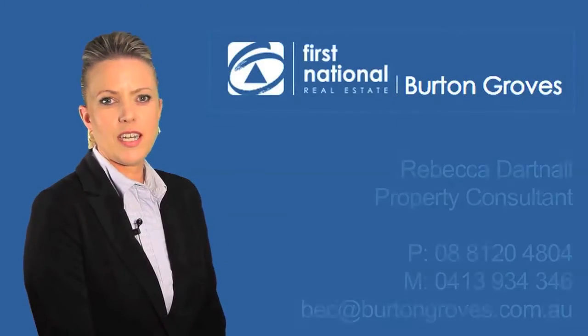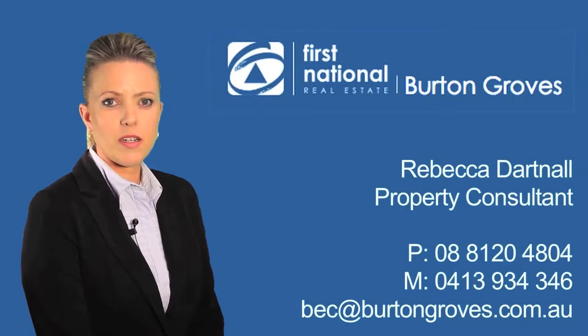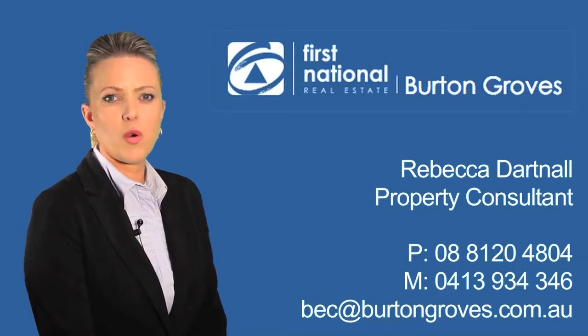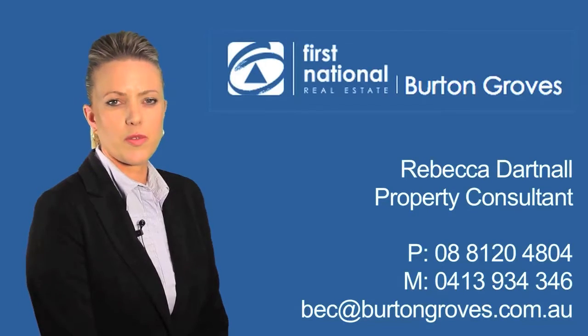Thank you for watching my video today. If I can help you with this property or any other properties that may be of interest, please give me a call on 0413 934 346.